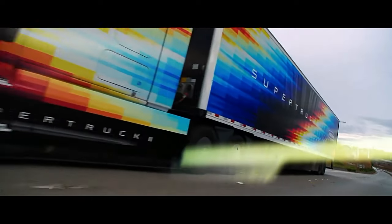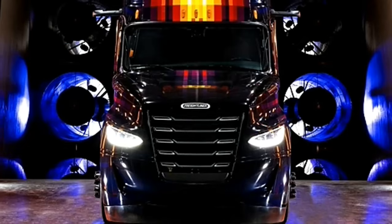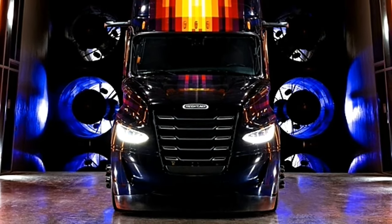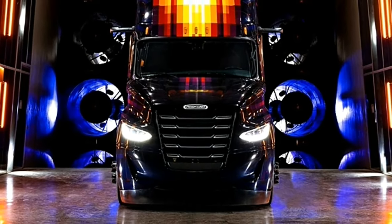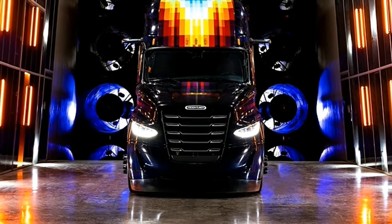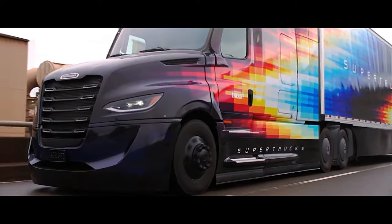Freightliner Supertruck 2 reflects a relentless pursuit of freight efficiencies, focusing on core components that are already critical to real-world savings today and will become more important tomorrow: powertrain, rolling resistance, aerodynamics, and safety.